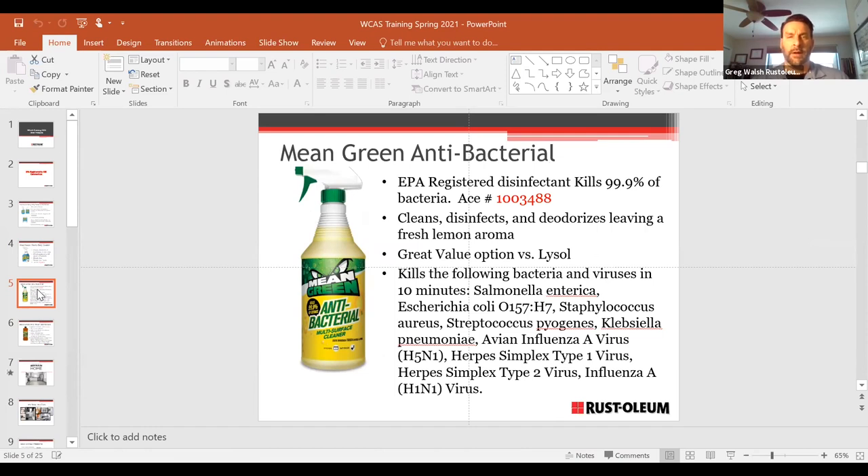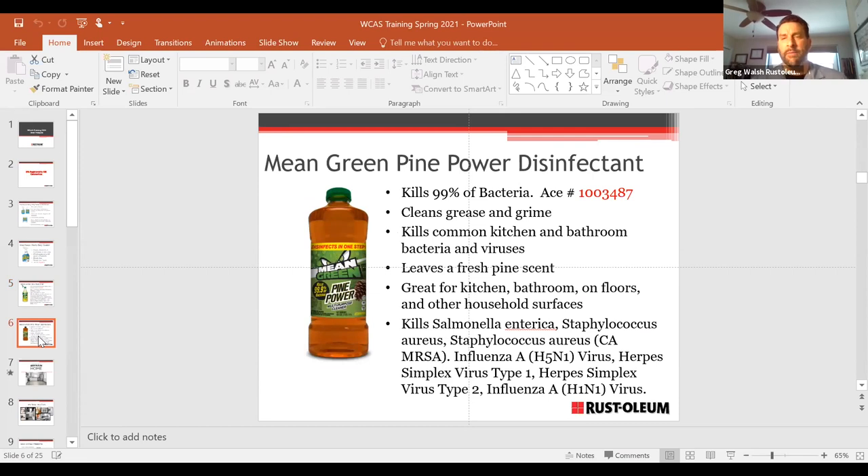Another SKU in this line is Pine Power — a disinfectant, essentially similar to Pine-Sol, with that piney smell. Pine-Sol is an old-school cleaner that's been around forever, and Pine Power is the same concept. They are extremely effective at disinfecting. People tend to prefer the convenience of a spray bottle, so the previous spray SKU is probably a better seller, but when you need a disinfectant, this one works just as well.